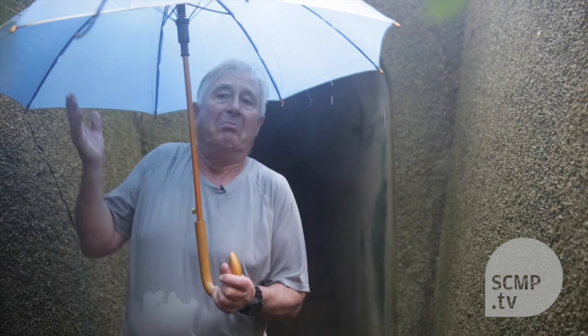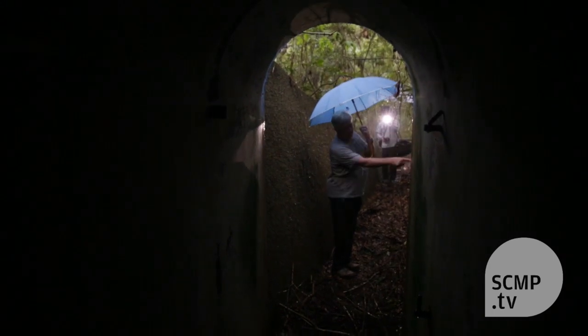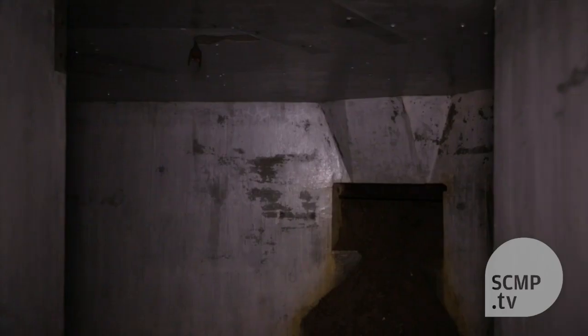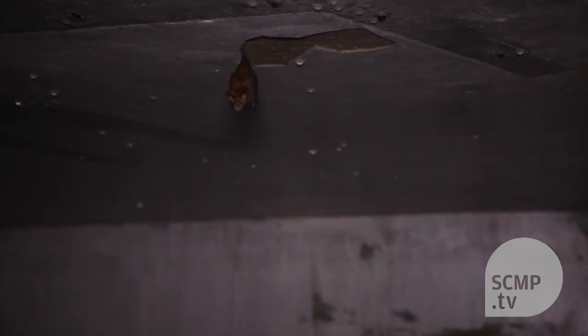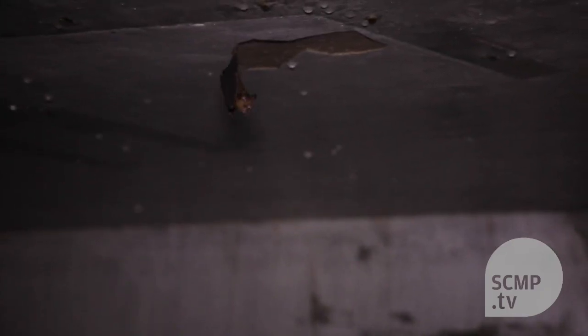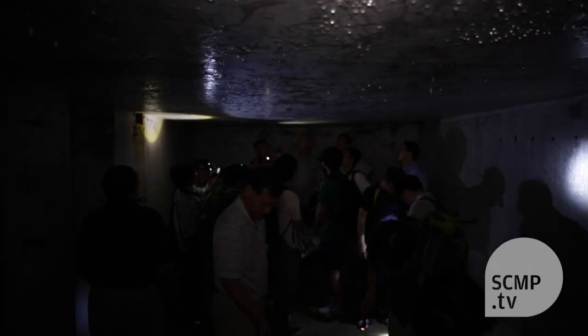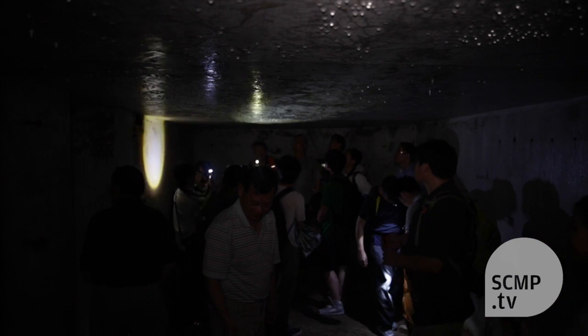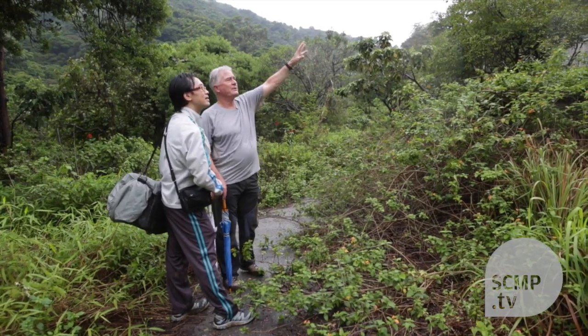Somebody could come with a bulldozer tomorrow, remove it, and it just happens. In order for it to be actually protected it would have to become a monument — here was the key point of the Second World War defences in 1941 in Hong Kong. Here we can stand and explain the story. And it will live forever for Hong Kong people as somewhere they can come, look at, and say: so that's what happened. It's the past — our past.